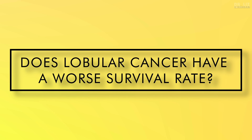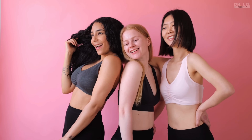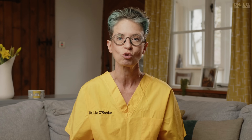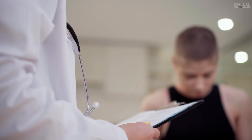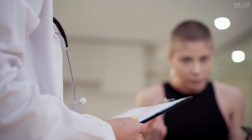Does lobular cancer have a worse survival rate? At the moment there isn't a lot of evidence to say one way or the other. Your survival rate depends on lots of things — how likely you are to still be alive five or ten years after treatment — and it's worked out using a computer algorithm on websites such as NHS Predict and Adjuvant Online, taking into account tumour size and grade, lymph node involvement, ER or HER2 status, and age. However it doesn't ask whether your cancer was ductal or lobular, because the vast majority of trials over the years haven't looked at the difference between the two.